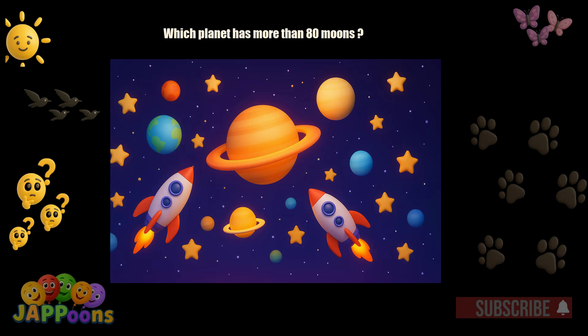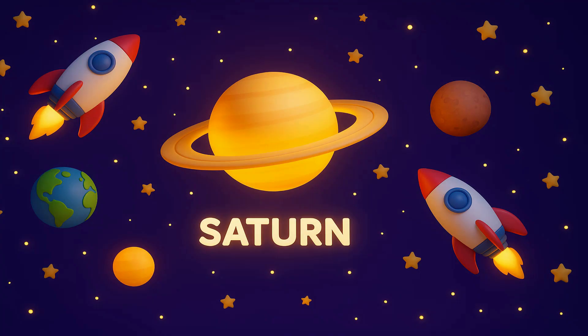Which planet has more than 80 moons? Yes! It's Saturn! Saturn has many moons, including Titan!